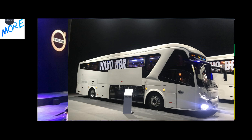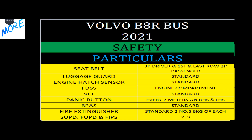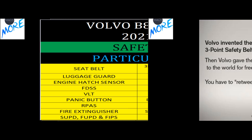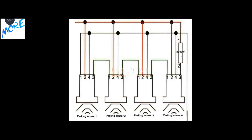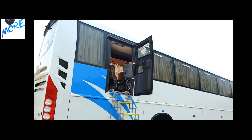Volvo is all about safety. Notably, Volvo invented the first three-point safety seat belt in 1959 and gave the patent to other automobile companies worldwide free of cost. The B8R also includes a fire detection and suppression system, reverse parking assistance, side and front under-run protection devices, and an emergency exit with collapsible steps.